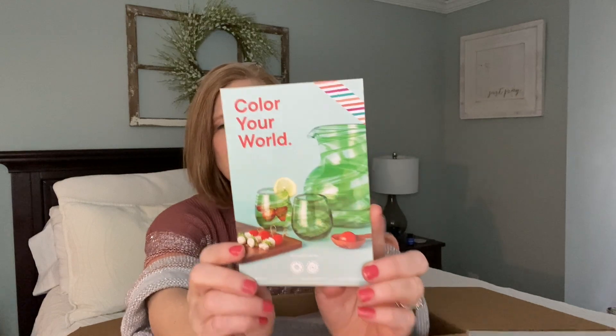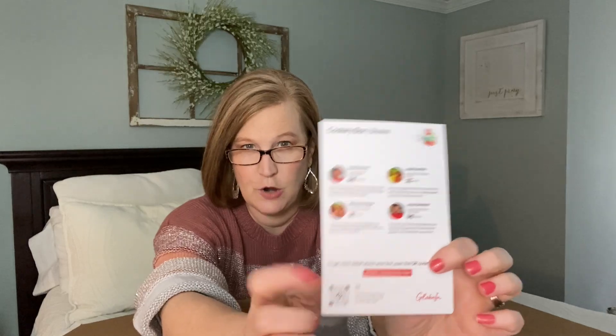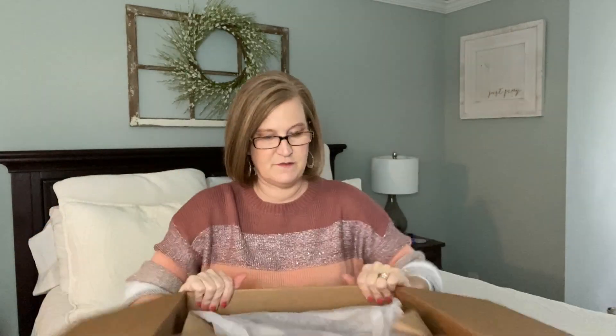Here is the box — it says 'Color Your World.' Oh, this is cute! This is the Cookery box. On the back it actually tells you where all the products are from, and you can scan the QR code to get a little history about each person, which I think is great. Everything is always very well packaged.